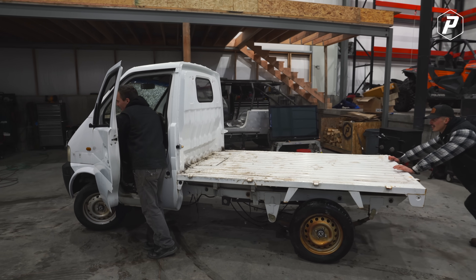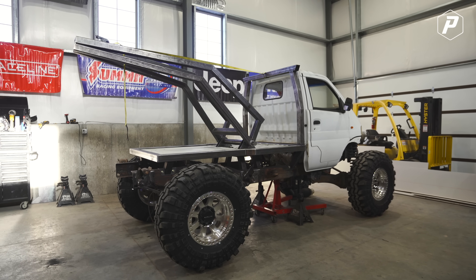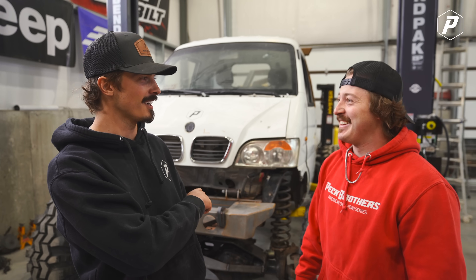Welcome back to the channel. I sound pretty roached - it's because I am. We've all had a little sickness running around the family, but it's going to take more than being sick to stop us from working on this mini truck. For the last couple of months, we've been turning our Chinese mini truck into an off-road recovery tow truck. When I go home every weekend, I literally miss this truck.